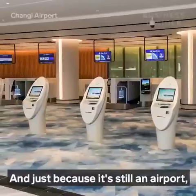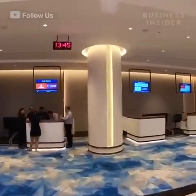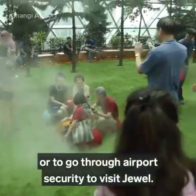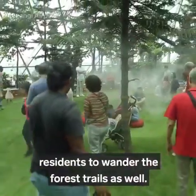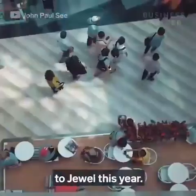And just because it's still an airport, there are early check-in kiosks and counters. But you don't actually need an airplane ticket or to go through airport security to visit Jewel. Changi designed it this way to encourage Singapore residents to wander the forest trails as well. The airport expects to see 50 to 60 million visitors to Jewel this year.